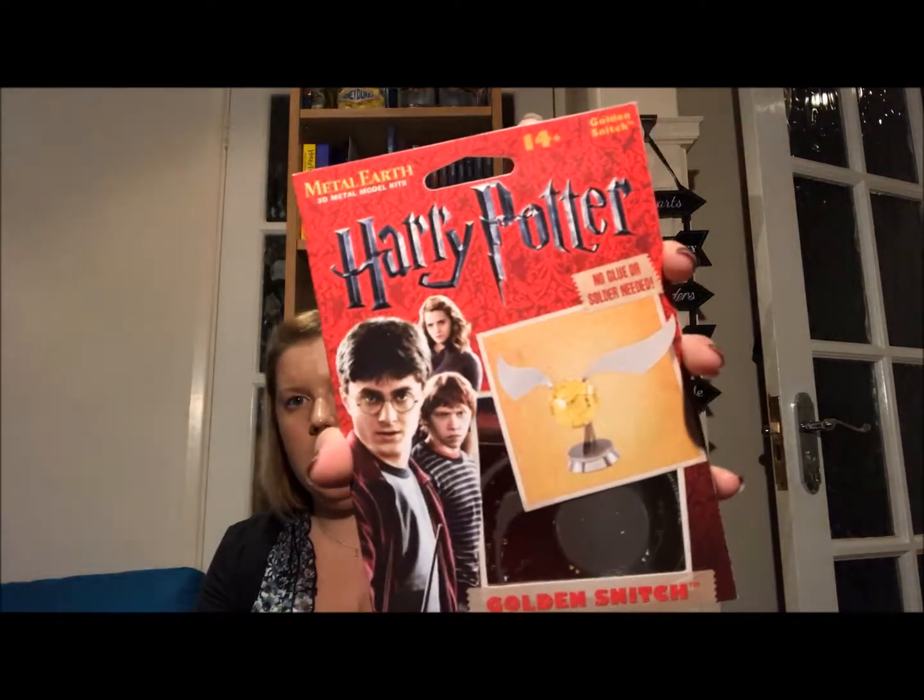The next thing I have is from I Want One of Those — it is a Golden Snitch 3D metal model that you build.